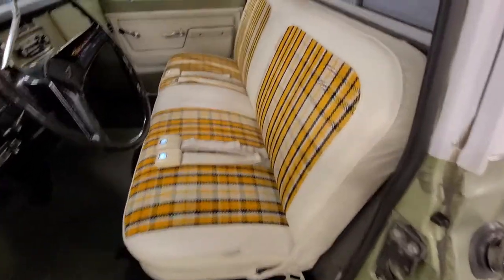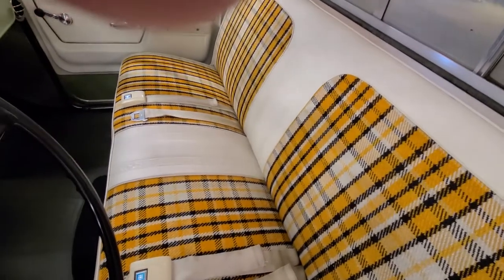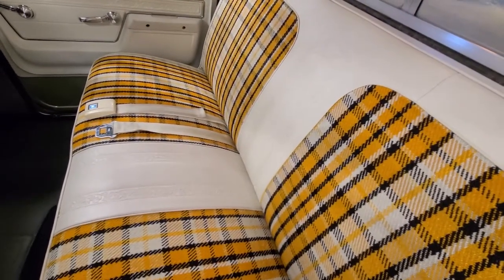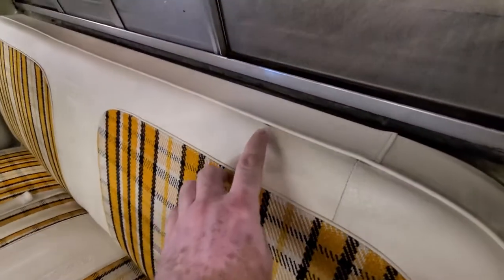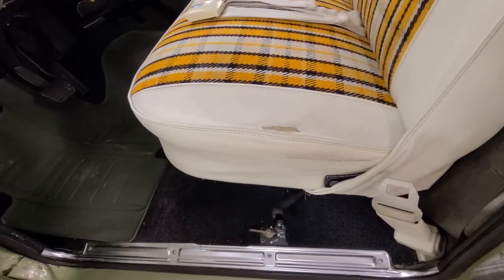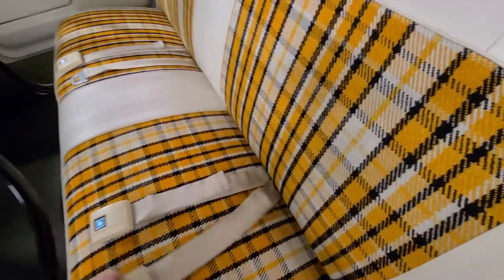This is an original seat — it has not been recovered. It was covered with a burlap-style cover when I got the truck, but you can see that the correct center area embossment is there. The seat cover shows just a bit of wear in a few areas; the most notable spot would be over here on the driver's side edge, but it's in absolutely incredible shape.